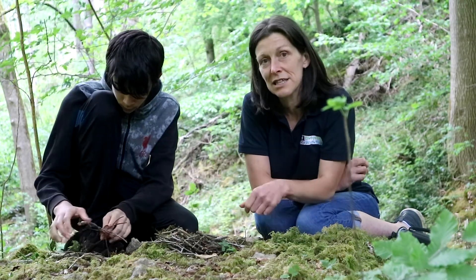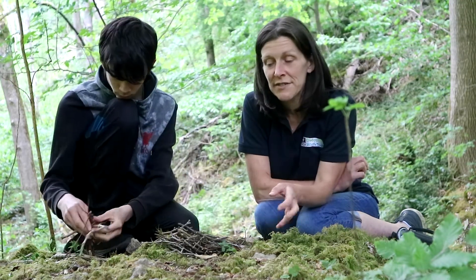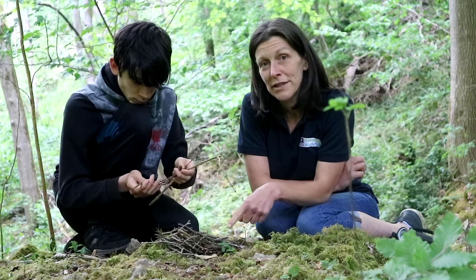You could pick up fine sticks, moss, mud, have a hunt for some feathers, some dried leaves, that sort of thing, and have a go at building a nest yourself.